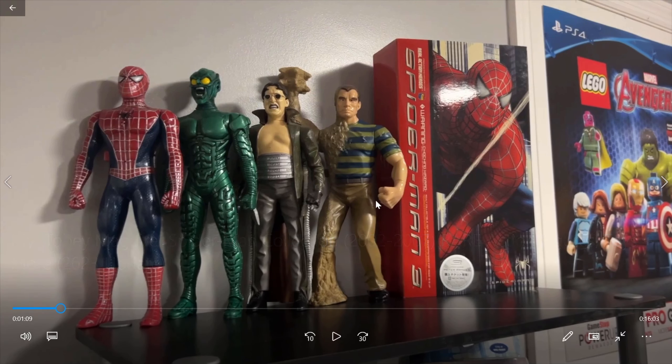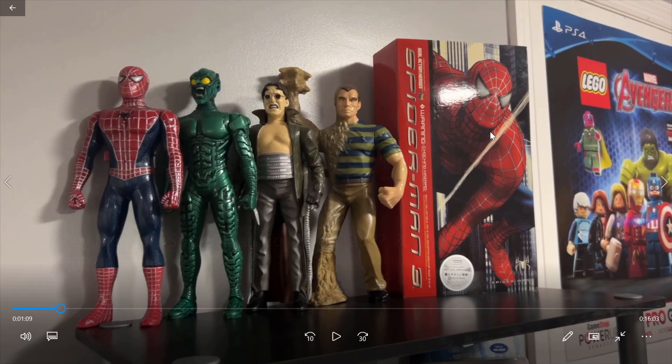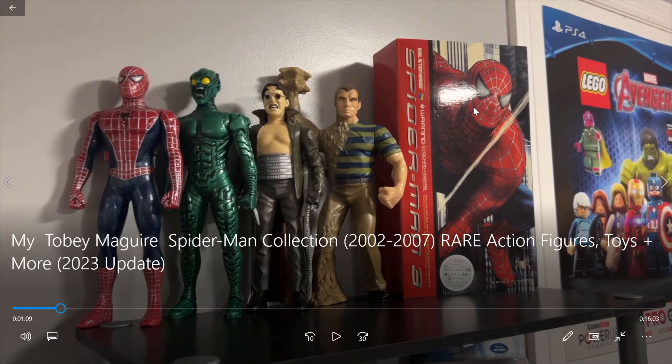So, let's just go ahead and get started here. Immediately, I notice the walkie-talkies, which are really cool. I believe that this is a really expensive figure.